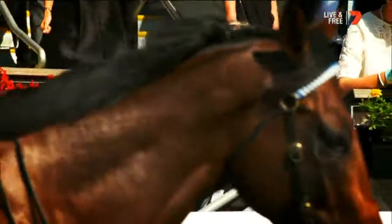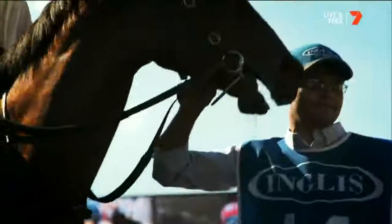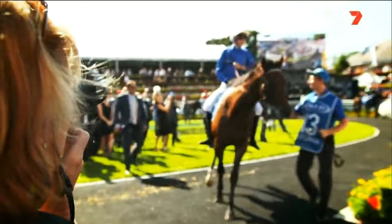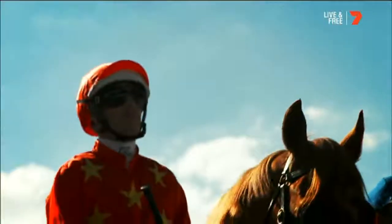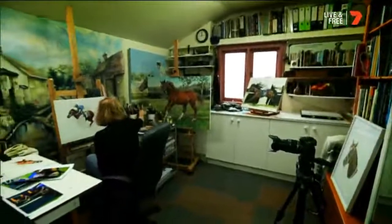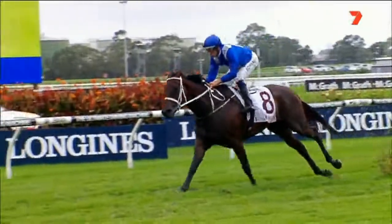When I look at a horse in the mounting yard, I look at the way it moves. I look at the body language of the horse. I also look at how it sweats up, how nervous it seems to be, and then when the jockey gets on it, how it settles with the jockey on it. The most beautiful part of a racehorse, I think, is just watching them run. They're just built for it and they're so graceful and beautiful in the way they move.